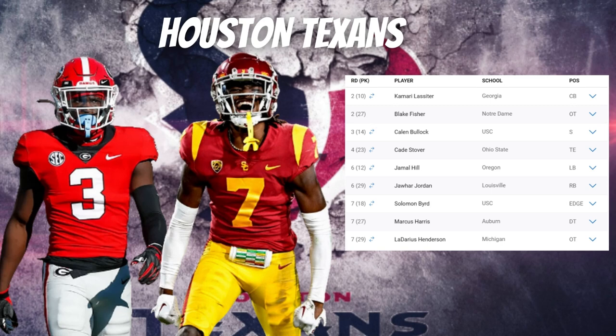Stover ran really well at the combine and has great speed to play down the seams, with great hand-eye coordination and body control to make tough catches. He works his hands inside and moves his feet as a blocker, so he can be trusted as an inline tight end or a pass catcher working down the seam. Overall, a solid pick as the Texans continue to boost their offense.